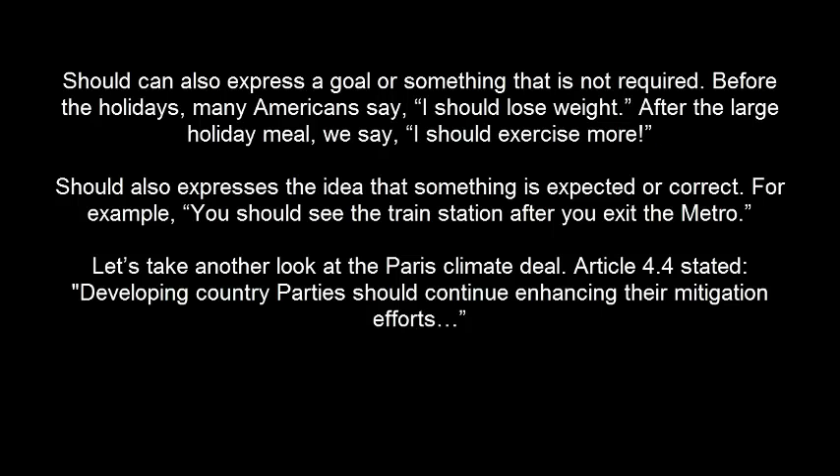SHOULD can also express a goal or something that is not required. Before the holidays, many Americans say, 'I should lose weight.' After the large holiday meal, we say, 'I should exercise more.' SHOULD also expresses the idea that something is expected or correct. For example, 'you should see the train station after you exit the metro.'